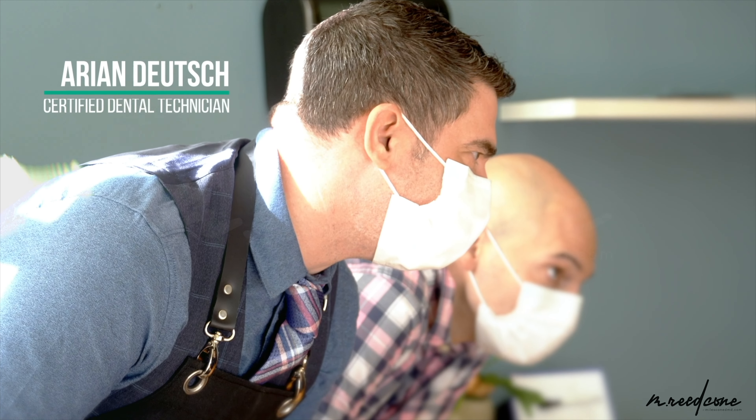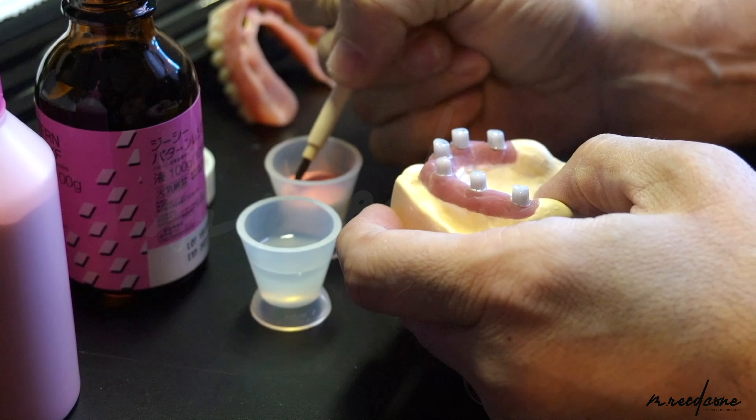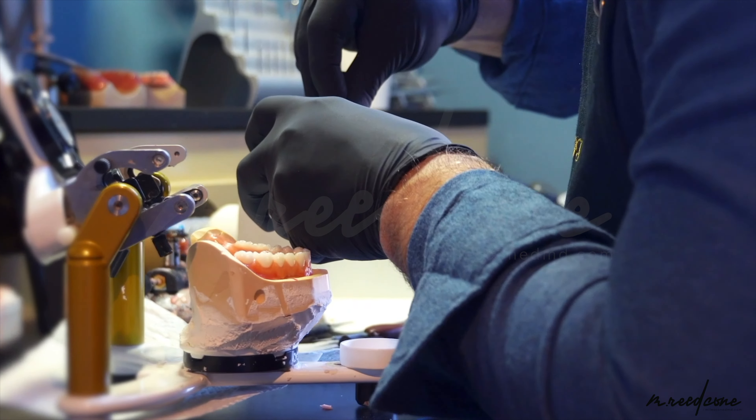So these are some of the reasons that led us to look other places for a prosthetic that wouldn't have these issues — that the patient could remove and clean, but yet would also be very retentive and stable for the patient.